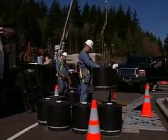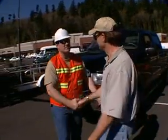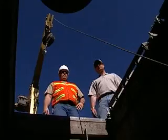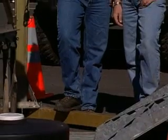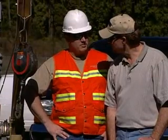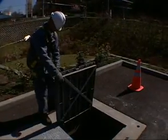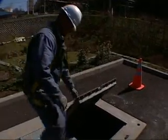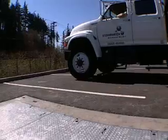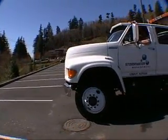As the owner of a Storm Filter, you've made a commitment to cleaner water and a better environment. You're meeting current and future water quality goals, and you own a system that is approved as a best management practice with many agencies throughout the United States. You've also made a commitment to protecting our environment while optimizing land use. With the Storm Filter lying below the surface, you have designated the land above it for other uses.